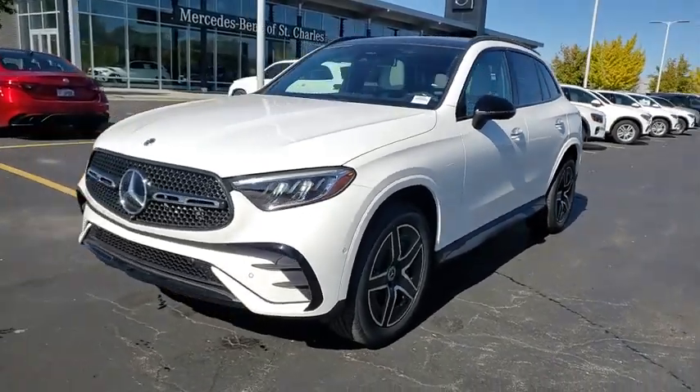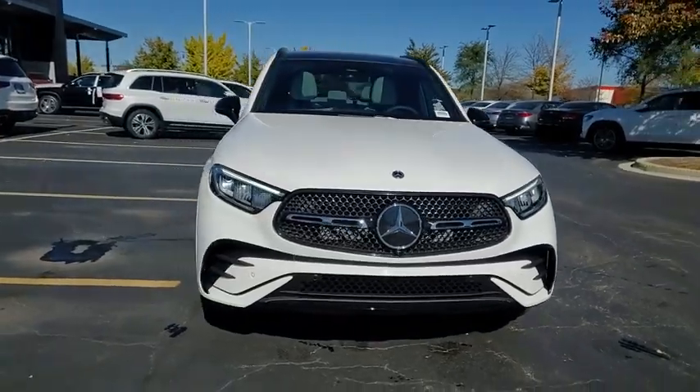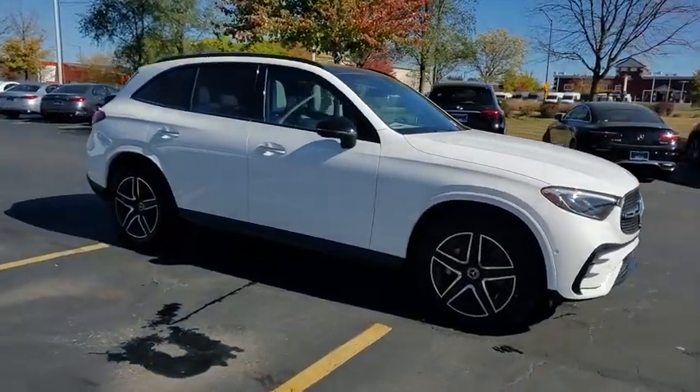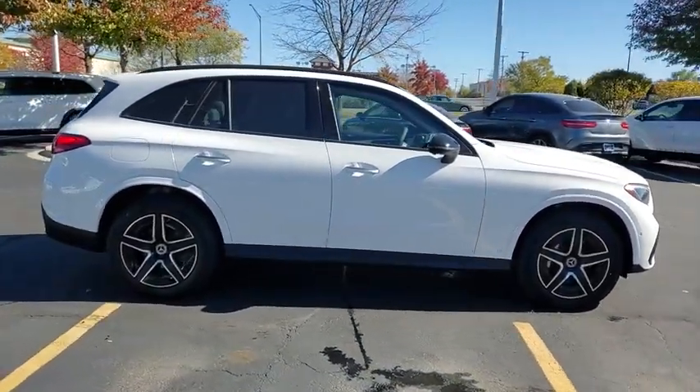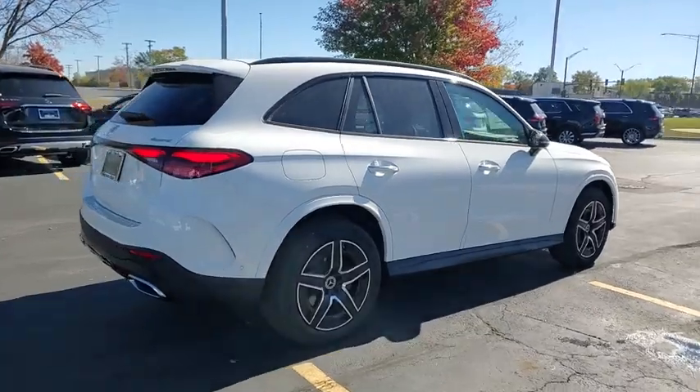Come test drive the 2025 GLC. The Mercedes-Benz GLC sets the bar for the luxury SUV, a mid-size SUV that's all lean muscle and has a roomy new cabin full of style and substance. Here are some of this vehicle's great options.